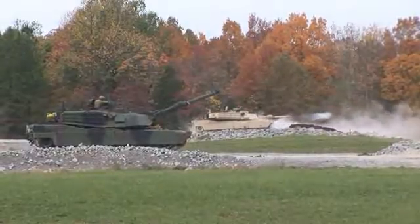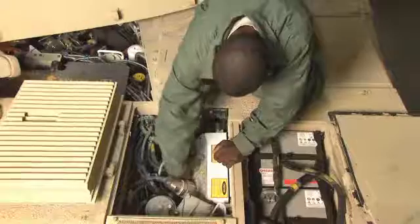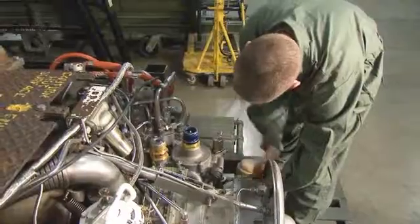To be battle-ready, the Abrams Tank requires the special skills of this job. Military Occupational Specialty: M1 Abrams Tank System Maintainer.